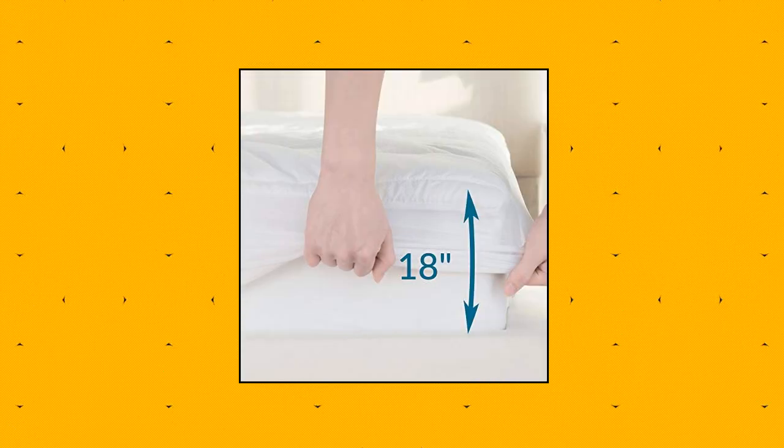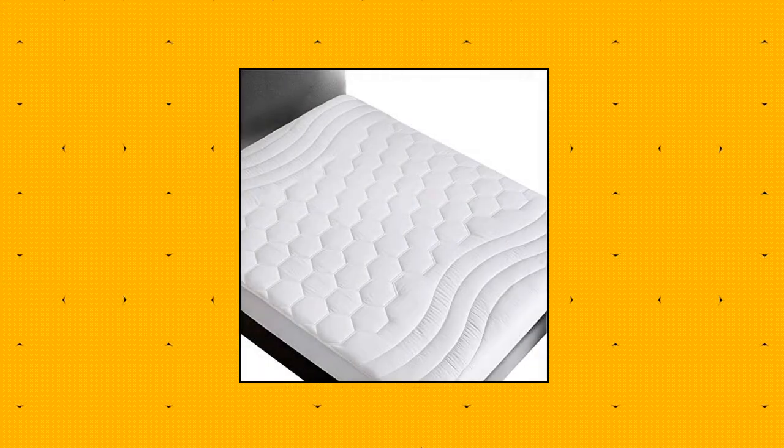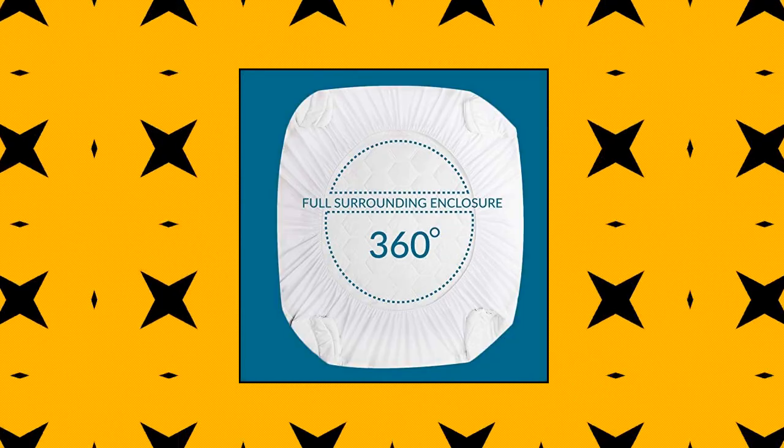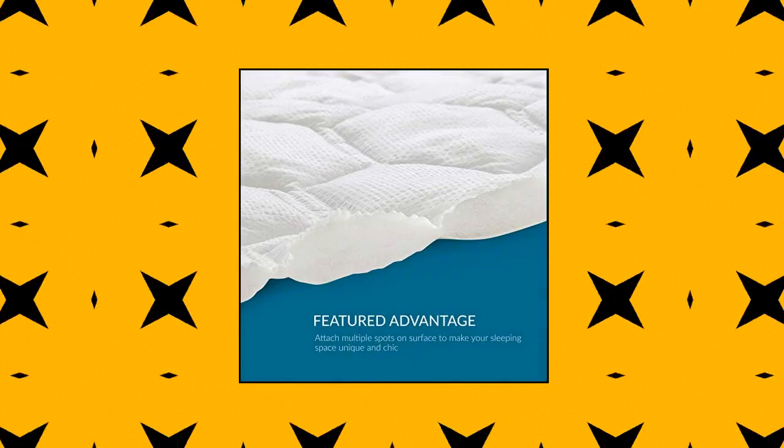Bed Sure Short Queen Mattress Pad — Bed Sure Quilted Mattress Pad covers make it easy to keep the bed clean, as they are machine washable. This is thought of as their primary function. Mattress pads are very easy to remove and launder. Once attached, it will help keep your mattress looking fresh and clean all the time.